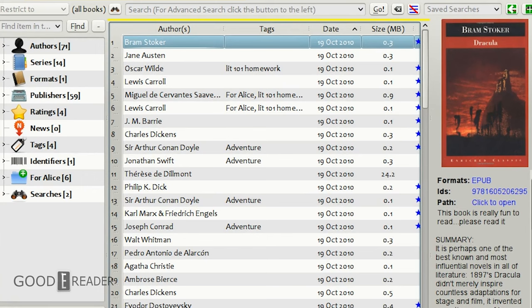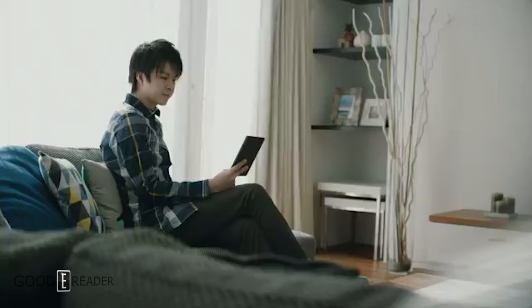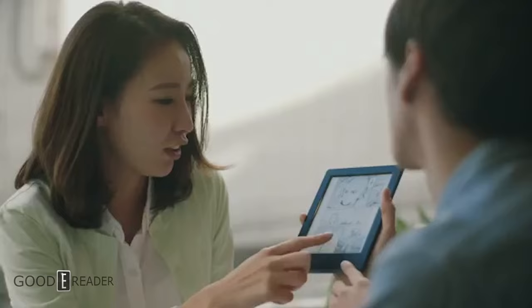What's new about this is that you can now sideload ebooks without the need to register or log into your Kobo account. You don't have to be connected to a Wi-Fi network or even have Bluetooth enabled. You can simply treat the Kobo device as a dedicated ebook reader without needing to be logged into any of the Kobo services.